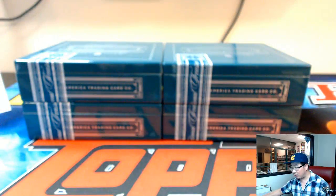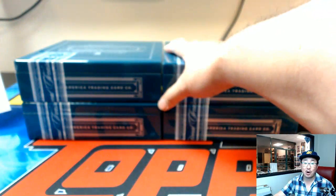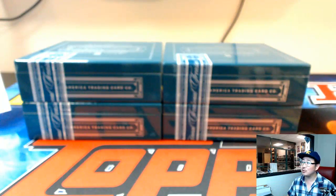Thank you very much, everyone. That was National Treasures Baseball — pick your team number 19 from jaspishobbyland.com. We have another full case of this on the website right now. See you later, folks — we'll see you next time. Jaspishobbyland.com.